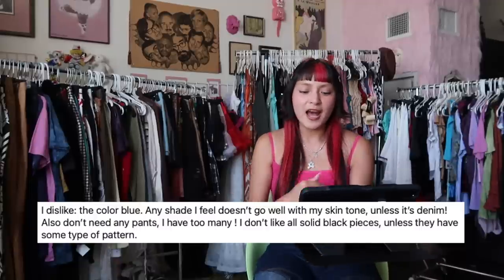Becca's likes are very girly. She sticks to bright colors, loves black with patterns, cream, greens, pink, orange, brown, and purples. She loves micro mesh, velvet, lace, crochet, and paisley. She's into Y2K Fairy and also loves boho mermaid girly vibes. The only thing that scares me is that I rarely pick up boho or mermaid at the thrift. She dislikes blue in any shade, doesn't need more pants, and dislikes all-solid pieces without pattern. She noted her Depop also has rave items — once we hit rave, we've gone too far.